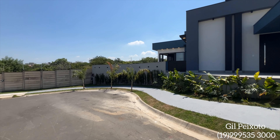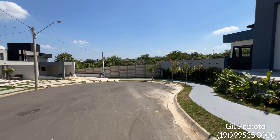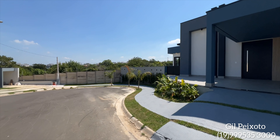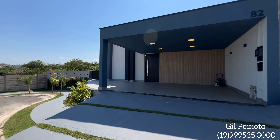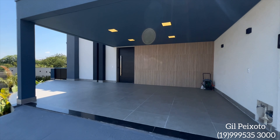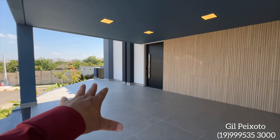Eu quero mostrar para vocês essa posição. Nós estamos numa rua muito tranquila do condomínio, final de rua, ideal para você que tem filhos. Você que está procurando um projeto de 300 metros de terreno, 3 suítes e piscina — você encontrou.